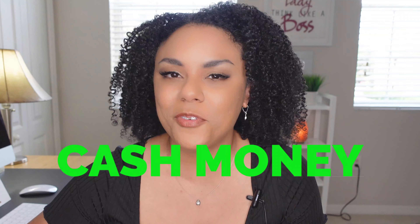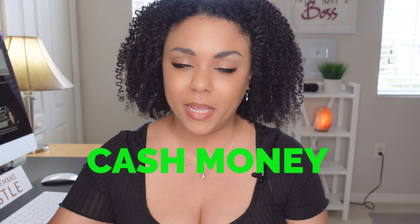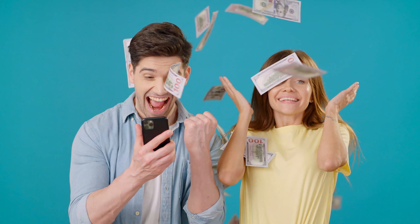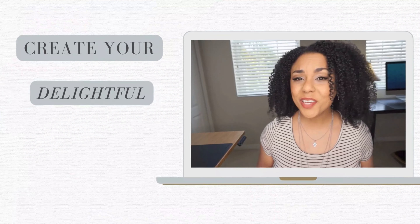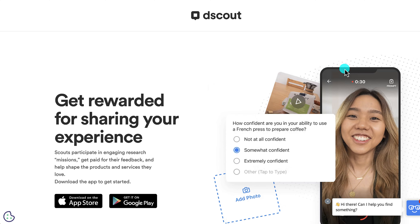If all you have is a phone, worry not — in this video I'm going to show you some ways that you can make money right from your phone. There are quite a few ways to make money without having to log on to a computer, so if you have a tablet or just a smartphone, this will be good enough.